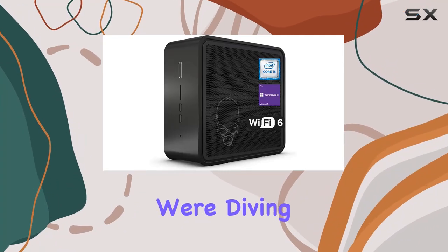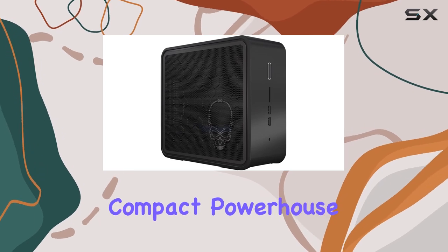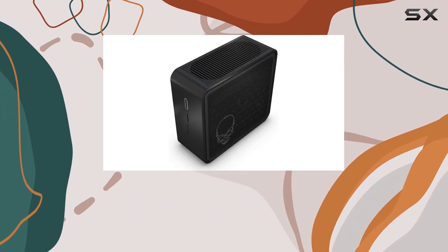Welcome to today's review, where we're diving into the Intel Nuke Xtreme Business PC Desktop. This compact powerhouse is designed to elevate your business productivity to new heights.